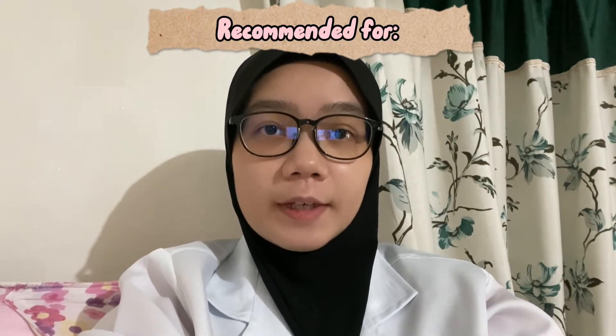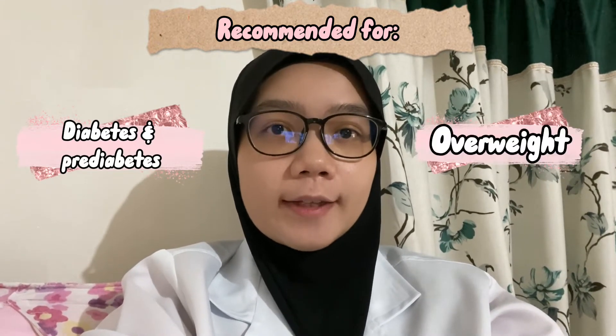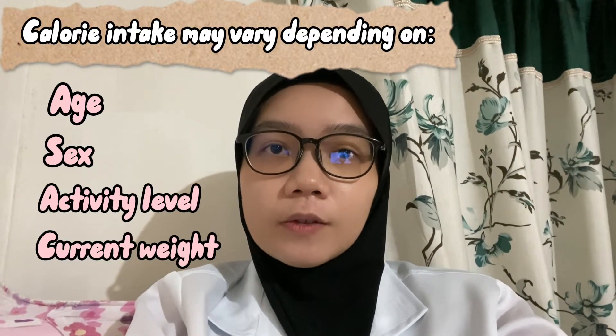This diet is typically for patients with diabetes and pre-diabetes, and also for those who are overweight. Patients with type 2 diabetes are generally put on 1,500 to 1,800 calories per day to promote weight loss and also to maintain an ideal body weight. However, this number may vary depending on a person's age, their sex, activity level, their current weight, and also their body type.